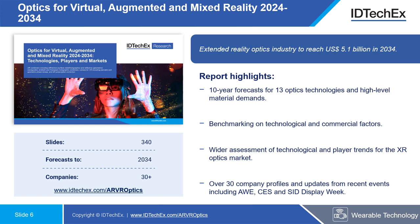It provides a wide assessment of technological and player trends for the XR optics market as well as the XR market in general. Over 30 company profiles, many from first-hand interviews, are provided, along with updates from recent events including AWE, CES, and SID Display Week. Overall, it charts the course of the extended reality optics industry, which is expected to reach 5.1 billion US dollars in value by 2034.